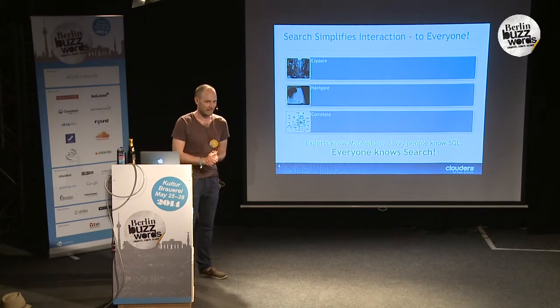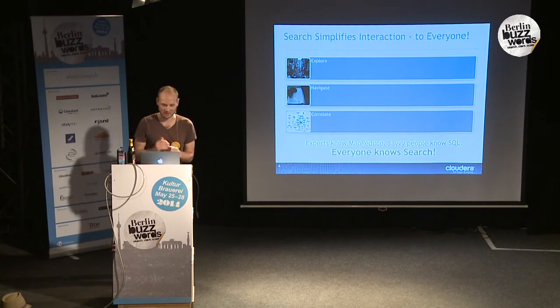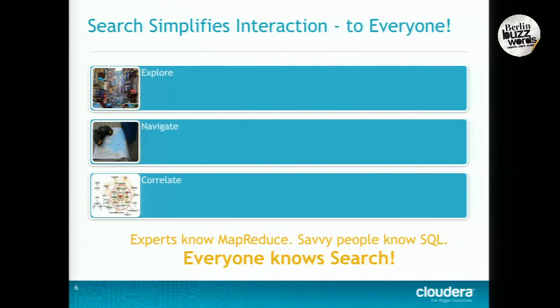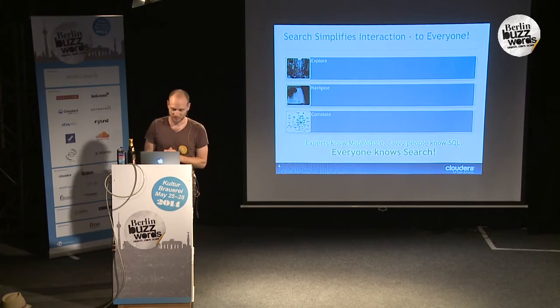The idea of adding search is that search tends to be easy. Everybody knows search. You see a Google box, and it's pretty clear what to do — type in some search terms, hit return, and you get your results back. Dealing with MapReduce takes an expert. You've got to understand distributed paradigms. SQL brings things up a level, but generally not everybody knows SQL. Search, everybody knows. So bringing search to Hadoop opens up the range of what Hadoop can do to a much wider audience.